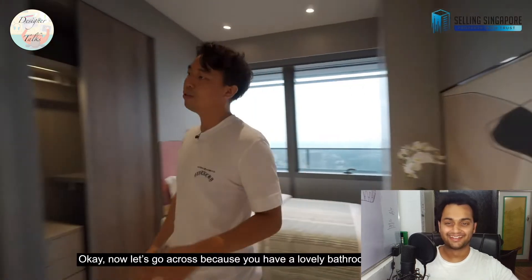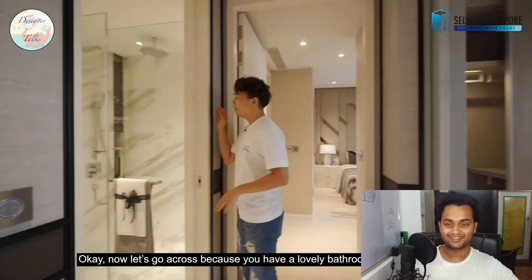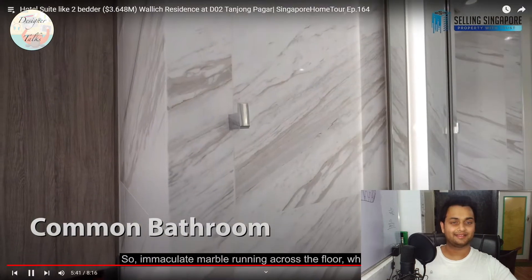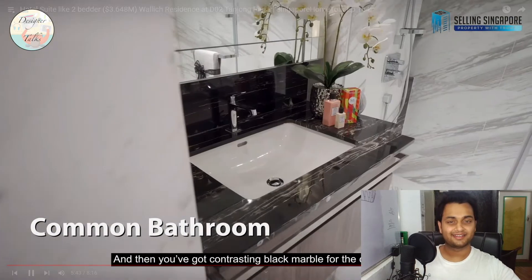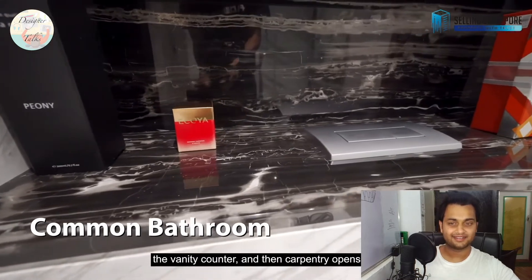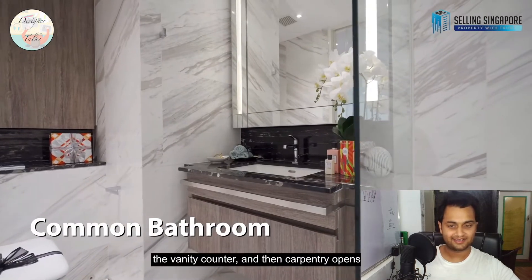Now let's go to the lovely bathroom — simply fantastic. Immaculate white marble running across the floor, and then contrasting black marble for the countertop and vanity counter, with carpentry opening up.